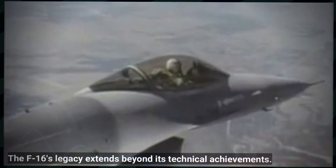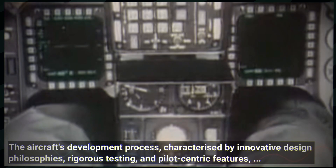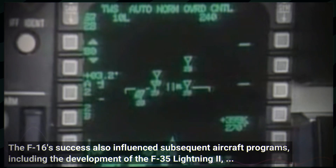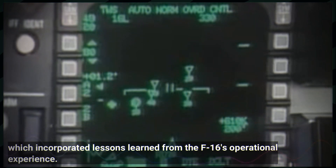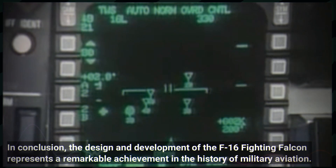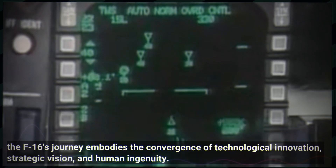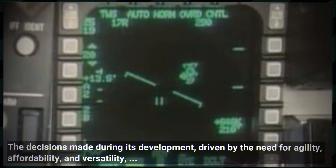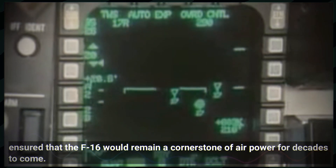The F-16's legacy extends beyond its technical achievements. The aircraft's development process, characterised by innovative design philosophies, rigorous testing and pilot-centric features, set a new standard for fighter aircraft design. The F-16's success also influenced subsequent aircraft programs, including the development of the F-35 Lightning II, which incorporated lessons learned from the F-16's operational experience. In conclusion, the design and development of the F-16 Fighting Falcon represents a remarkable achievement in the history of military aviation. From its inception as a lightweight fighter concept to its status as a global icon, the F-16's journey embodies the convergence of technological innovation, strategic vision, and human ingenuity, ensuring it would remain a cornerstone of air power for decades to come.